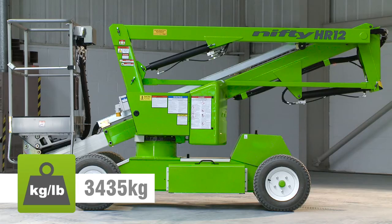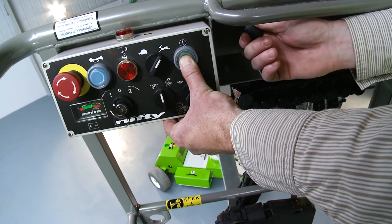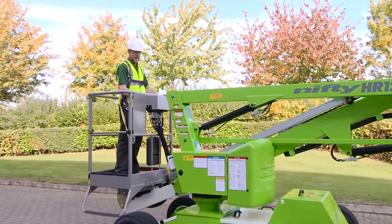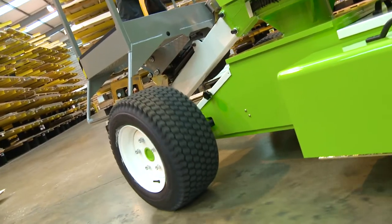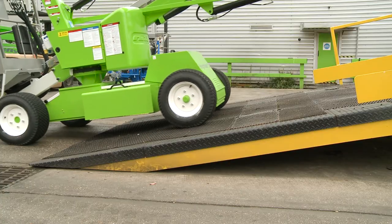Its impressively low overall weight means it can operate on different surfaces and helps to reduce running costs and emissions due to lower fuel consumption. This low weight, coupled with its compact dimensions, can also reduce transportation costs as a smaller, more efficient site-to-site transport vehicle can be used.